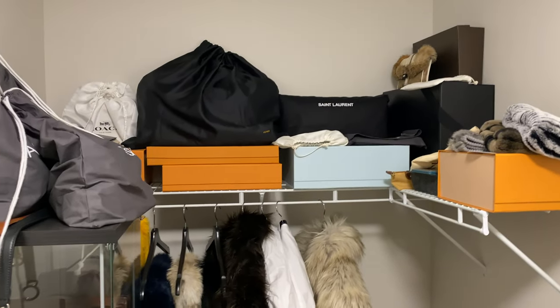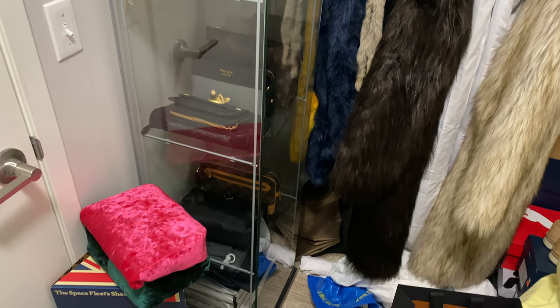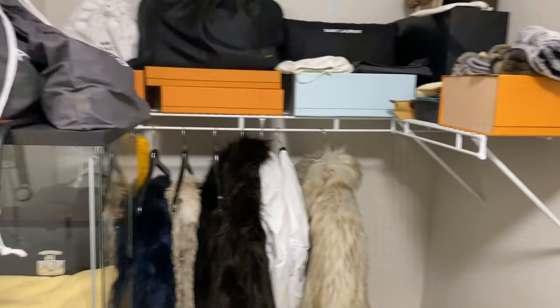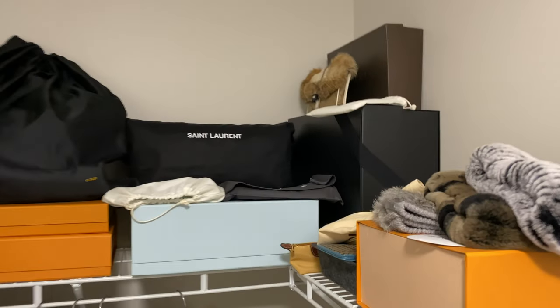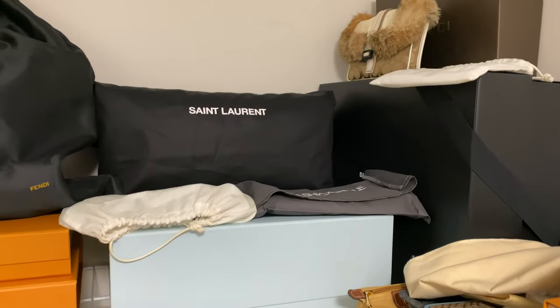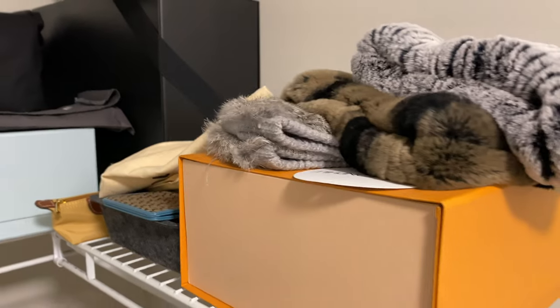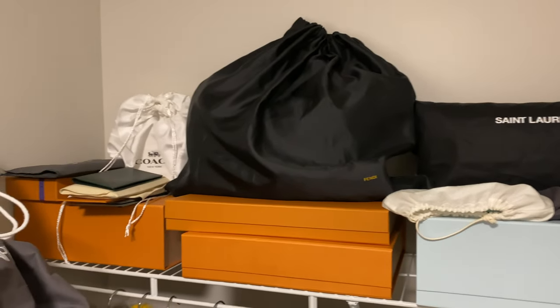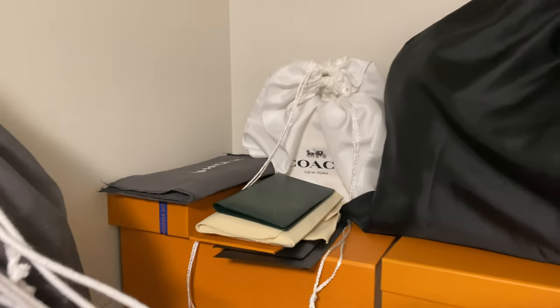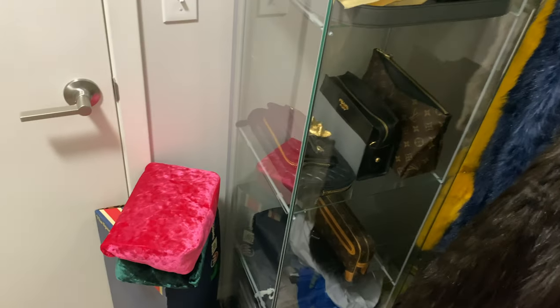All right guys, so this is an impromptu closet tour before we start getting to work on the IKEA PAX system. This isn't even half of my clothing - not even a third - or all my shoes, because this closet is so small. Coming in from the primary bedroom going into the primary bathroom, this is kind of my accessory side. I've got some bags up top, wallets and small boxes. There's the new Coach bag with the fur, the Saint Laurent Sade clutch, a couple of Balenciaga wallets, some Longchamp, Coach, head wraps, a Louis Vuitton box.